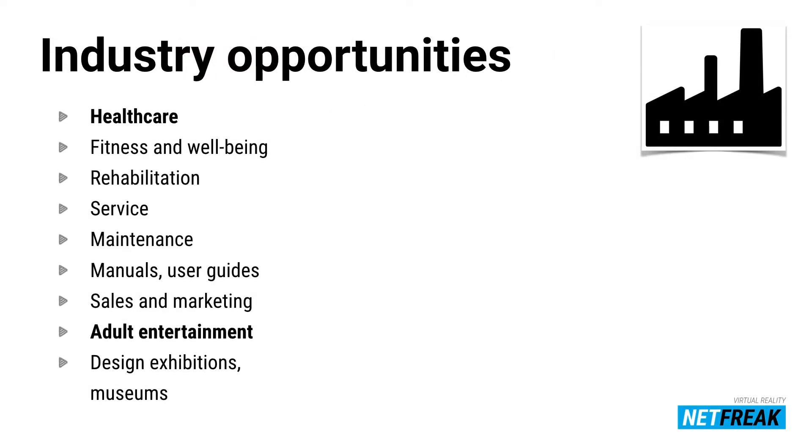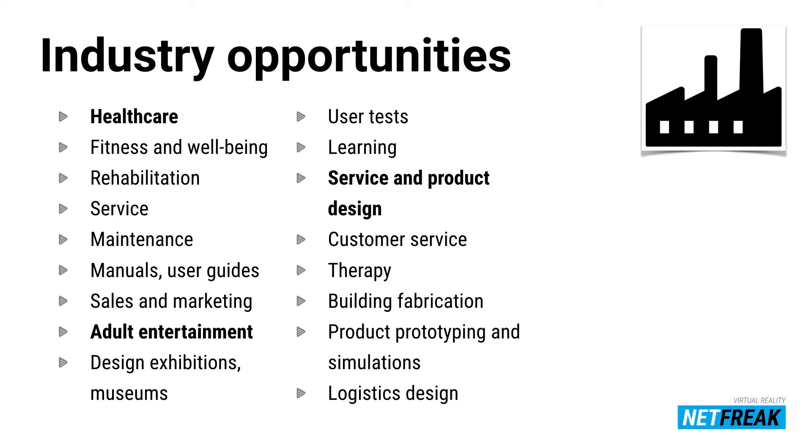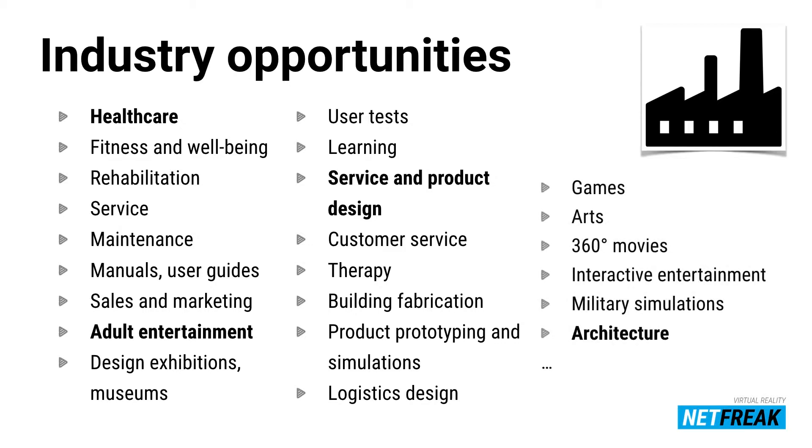Industrial opportunities include healthcare, service and maintenance, user guides — for example, using augmented reality to pinpoint where a problem is in your car and guide how to change a light bulb. Adult entertainment is also notable — one of the most successful VR companies in Finland is actually in that space. Other areas include design, museums, learning, customer service, therapy, building and fabrication, process design, games, Hollywood — which is slowly waking up to 360 movies and VR — and architecture, which is a self-evident use case.